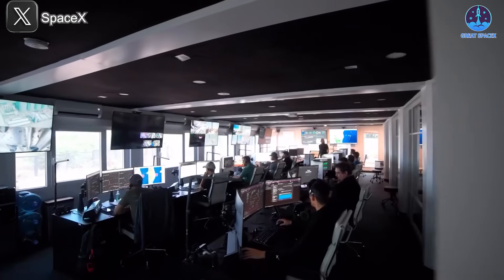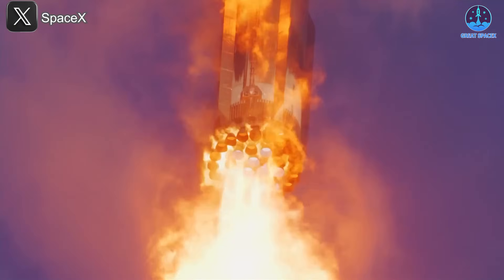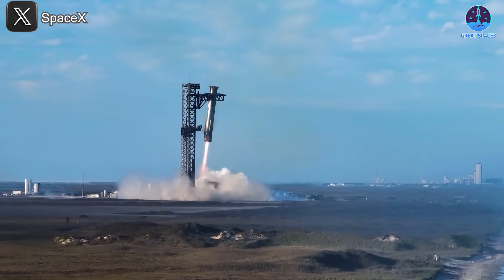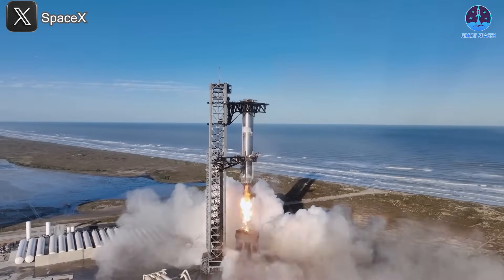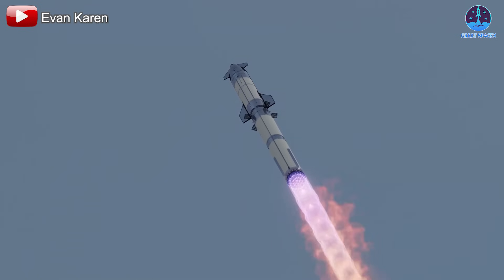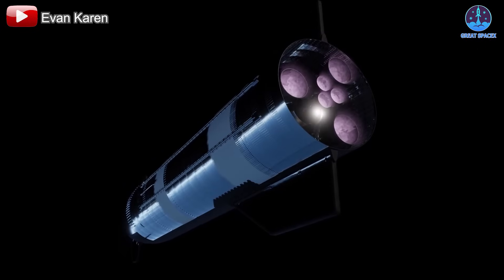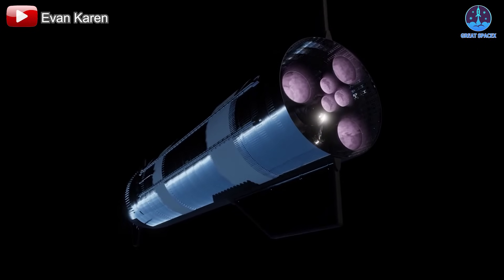Ultimately, this upgrade reflects SpaceX's commitment to rapid iteration and learning from past mistakes. Each new flight is not just a test, but a carefully crafted response to the last one. The hope is that these changes to the hot staging system will help ensure a smoother, more controlled separation process, reducing stress on both stages and improving the chances for a successful mission.